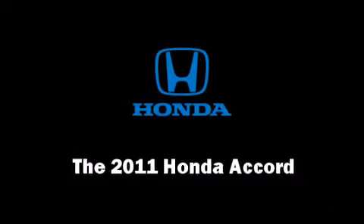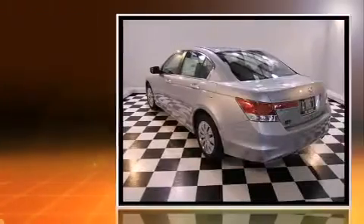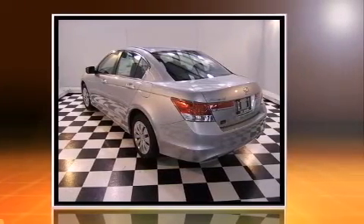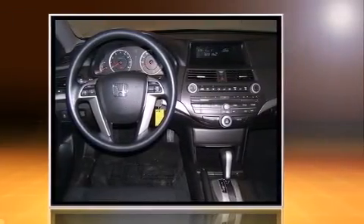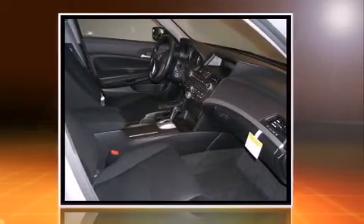You can expect a lot from the 2011 Honda Accord. This four-door, five-passenger sedan features an automatic transmission, front-wheel drive, and a 2.4-liter four-cylinder engine.